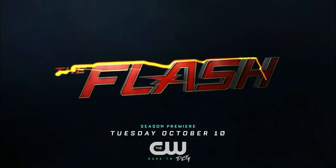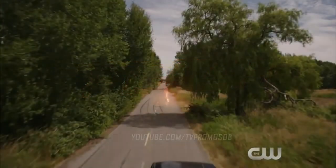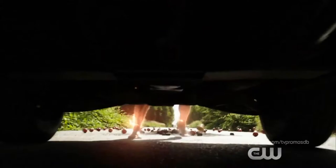This trailer starts off with what we can only assume is Barry running out of the Speed Force in some random area, and he runs out of the Speed Force and ends up running into a truck.